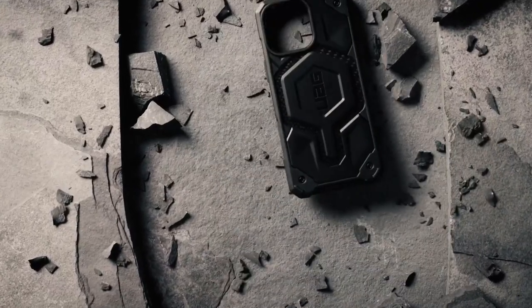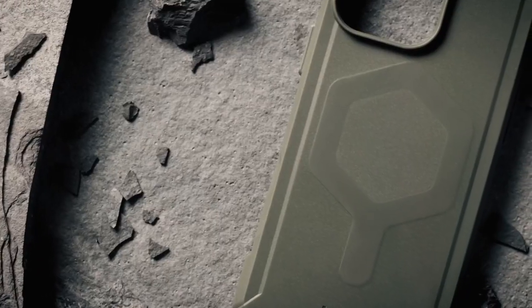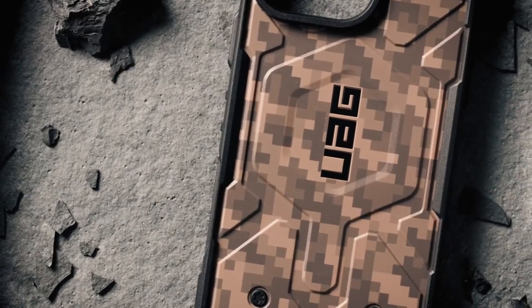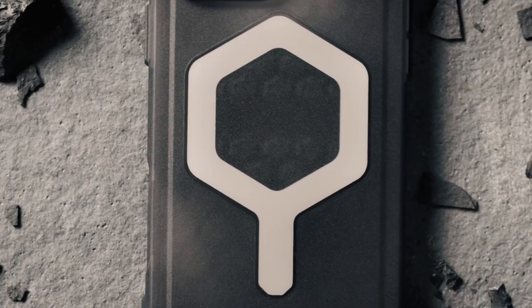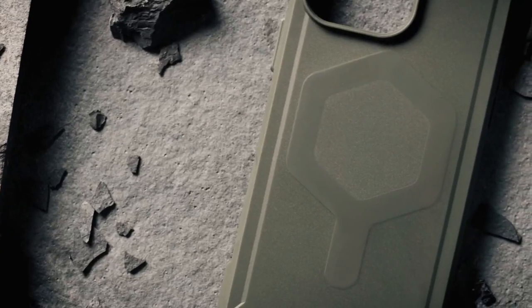Handling feels amazing thanks to its contoured perimeter edge — it's anti-slip, which is perfect when you're on the go. The oversized buttons are super responsive, and the raised bezels protect your screen and camera, so you can lay your phone flat without worrying about scratches.